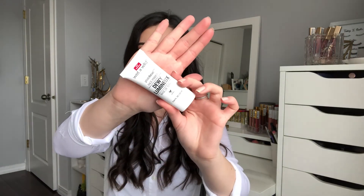Moving on to Wet n Wild — they released a new Photo Focus Face Primer, and I got the dewy version. I'm really getting into primers now and I love dewy primers that give a luminous look to the skin. This one is infused with Vitamin E, which is amazing. They also released a matte version, but that's just their old Photo Focus primer reformulated, so I didn't pick that one up.